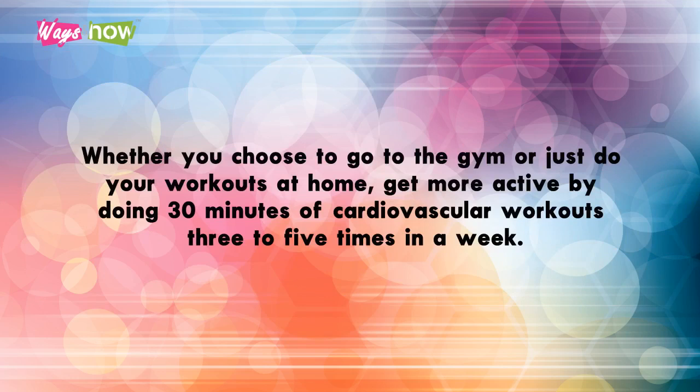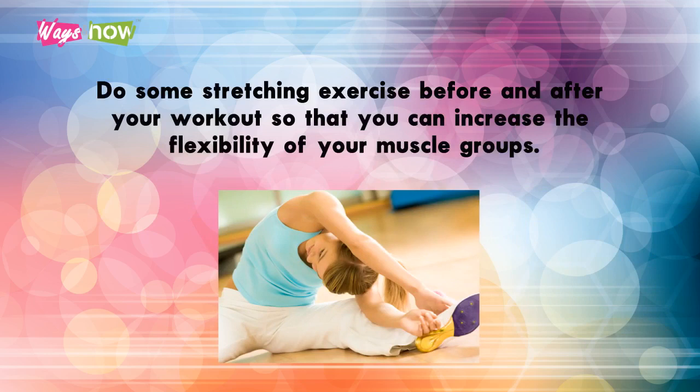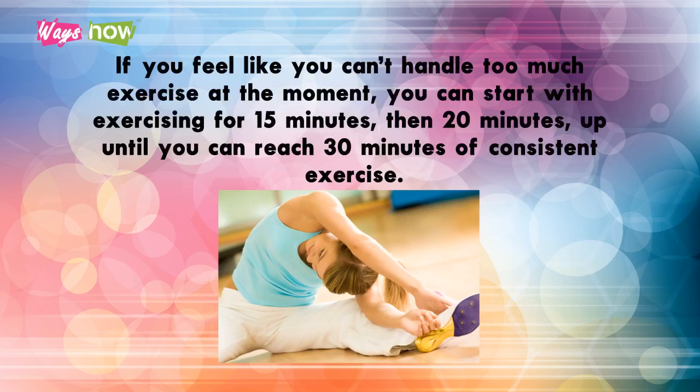Week two: Whether you choose to go to the gym or just do your workouts at home, get more active by doing 30 minutes of cardiovascular workouts three to five times a week. Do some stretching exercises before and after your workout to increase the flexibility of your muscle groups. If you can't handle too much exercise at the moment, start with 15 minutes, then 20 minutes, until you can reach 30 minutes of consistent exercise.